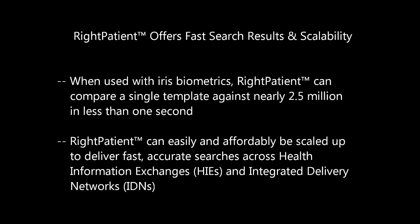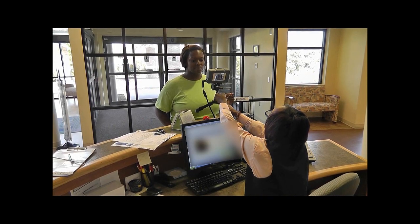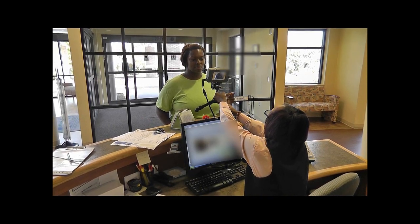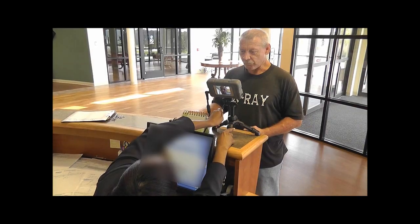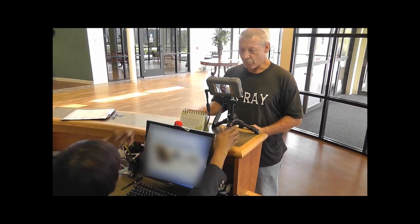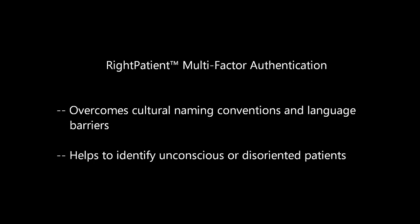In addition to using a patient's iris to identify them on each visit to a medical facility, Right Patient provides the ability to link a patient's digital photograph to their electronic health record for multi-factor authentication at each healthcare touchpoint — from initial registration to radiology, medication disbursement, and more. Providing a patient's photograph also helps overcome issues with cultural naming conventions and can help identify patients who arrive unconscious or disoriented without any proper ID, to provide accurate and immediate critical care.